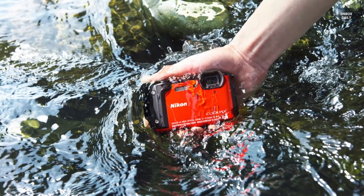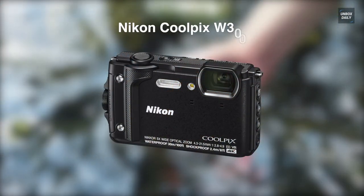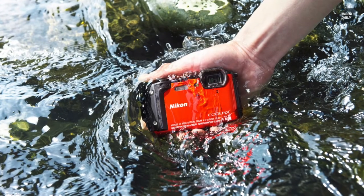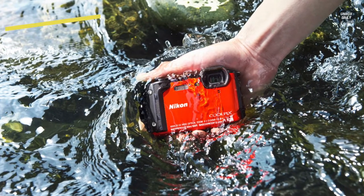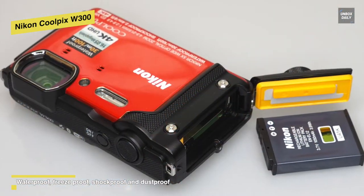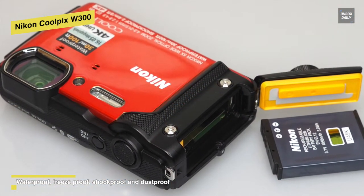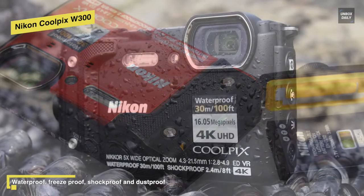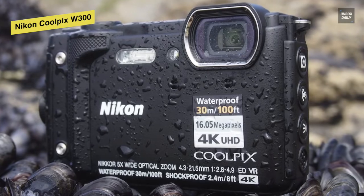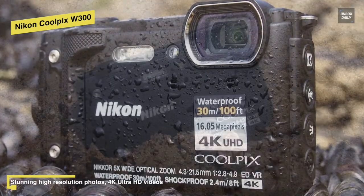If you're a deep water explorer, this is your pick for the best waterproof digital camera. The Nikon W300 is rated to depths of 30 meters, outstripping most waterproof cameras. It comes with a barometer that provides useful underwater data like altitude and depth, and an electronic compass. Bluetooth functionality is also on board, and this pairs well with Nikon's SnapBridge technology for fast image transfer.